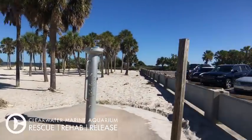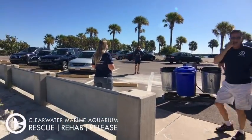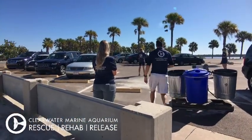Hey guys, David Yates here from Clearwater Marine Aquarium. What an amazing day. This is going home day for three of our amazing sea turtles. Our van's pulling up right now. Watch this amazing video about three sea turtles — we're about ready to release live. Stay tuned.